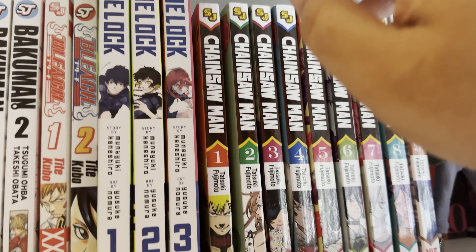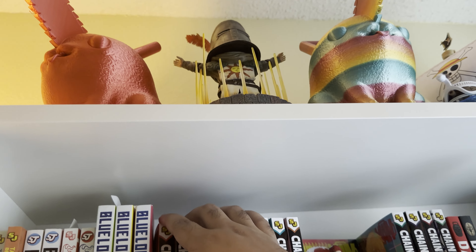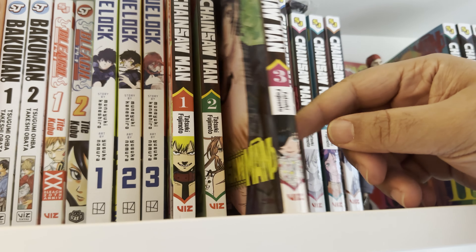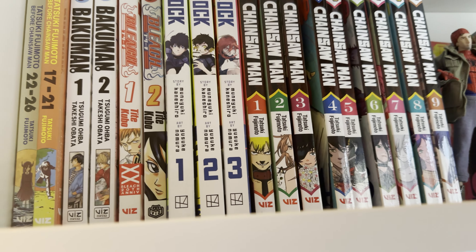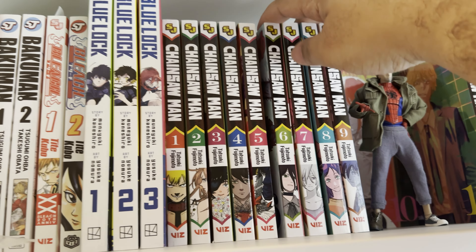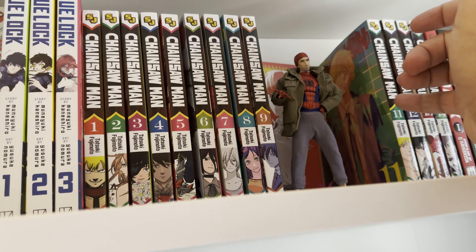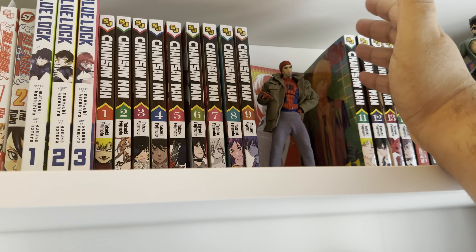Next up is Chainsaw Man. This is one of my favorites, and I think Tatsuki Fujimoto is one of the more interesting mangakas out there. His work is kind of unique in the sense that it's a little bit more raw and silly, written in a way that leaves you surprised at the twists and turns in the story. Things that happened near the end around book 11 — the first arc, or first saga — it's fantastic.